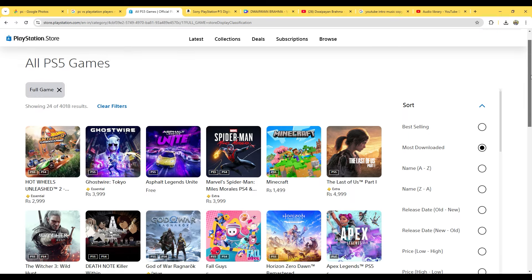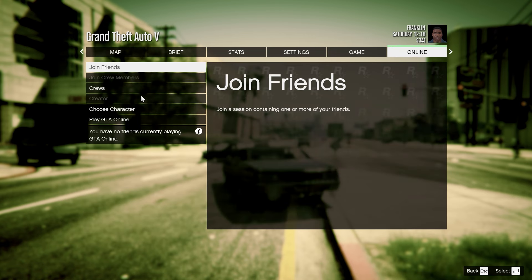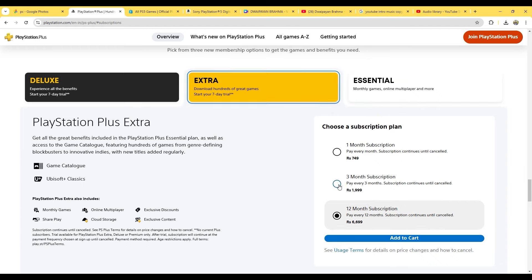PCs offer upgradability, allowing you to boost your graphics card or RAM as technology advances. The PlayStation 5, however, will stay as it is for the next several years, limiting upgrades to storage. Multiplayer on PC is mostly free, whereas the PlayStation 5 requires a PlayStation Plus subscription — though PlayStation Plus does include free monthly games, so there's a trade-off.